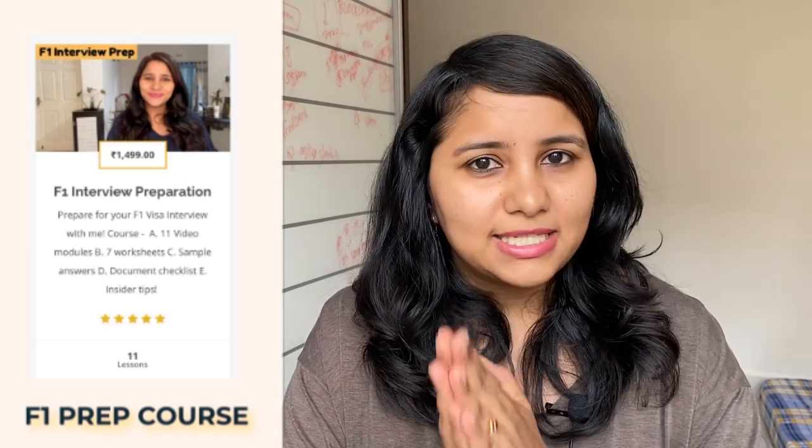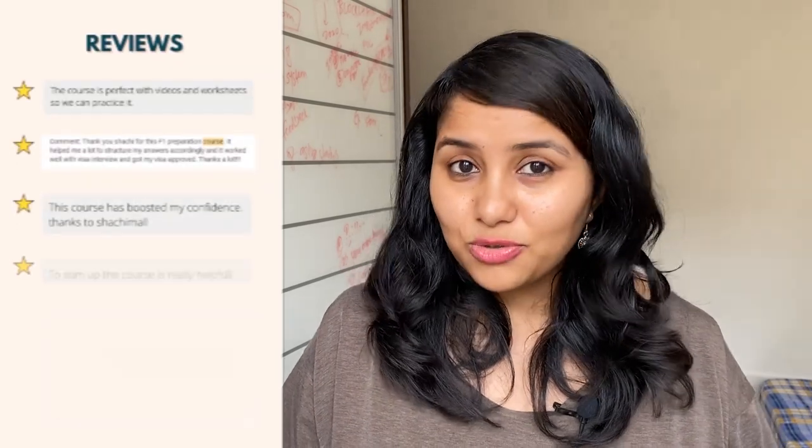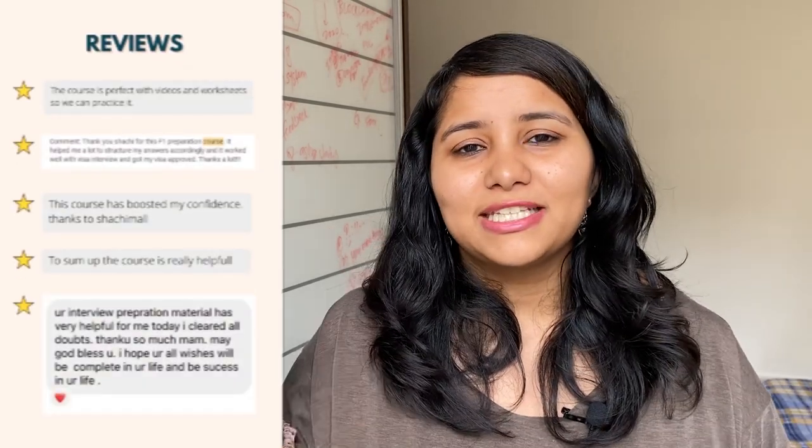On this note, I also want to tell you about my F1 interview prep course. This is a video course consisting of 11 different modules, with sample answers and templates, which you can use to prepare for your visa interview. It's a DIY course — you can complete it at your own time and pace. Many students have taken it and found it extremely useful. The link for this course is in the description box below, so make sure to check it out.